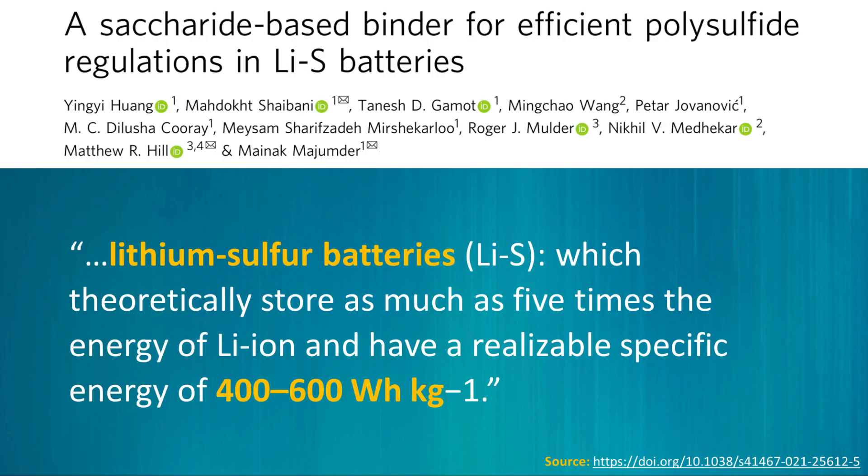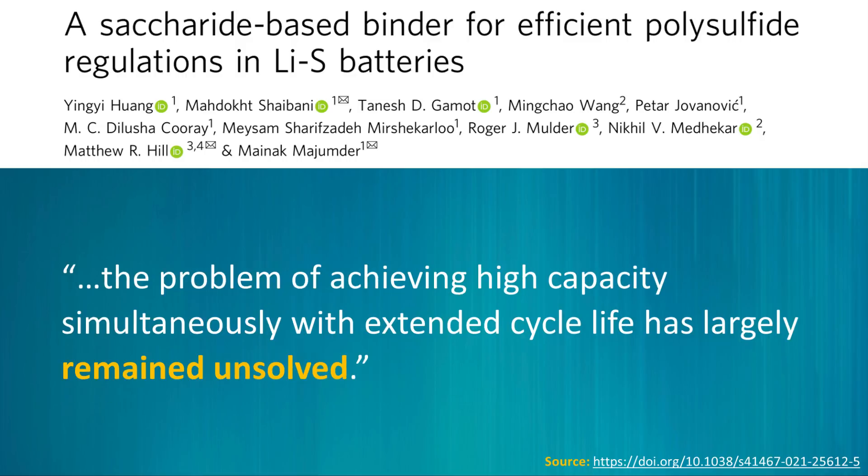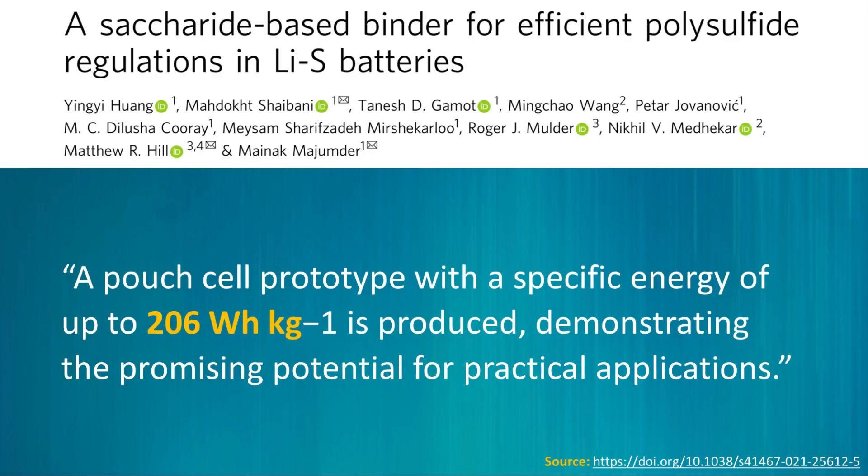Lithium-sulfur batteries have a theoretical specific energy capacity of around 400 to 600 Wh per kilogram. However, as this research paper points out, they still have a problem achieving high capacity simultaneously with extended cycle life. When it comes to the specific energy density achieved in their test pouch cell, they mention a pouch cell prototype with a specific energy of up to 206 Wh per kilogram, demonstrating promising potential for practical applications. This 206 Wh per kilogram is somewhere around half of the lower range of the theoretical energy density, so they still have a while to go before reaching the theoretical limits of this tech.